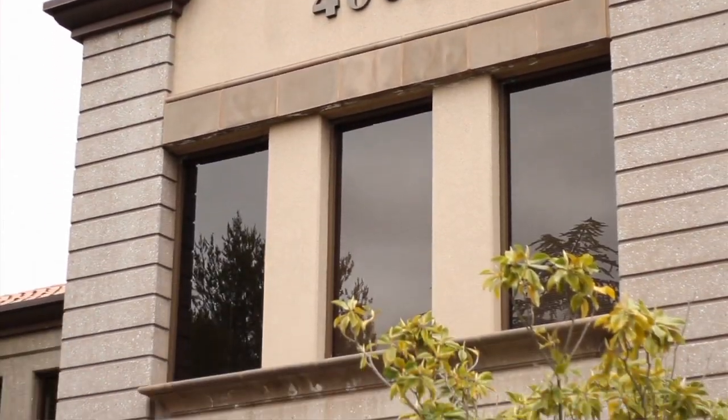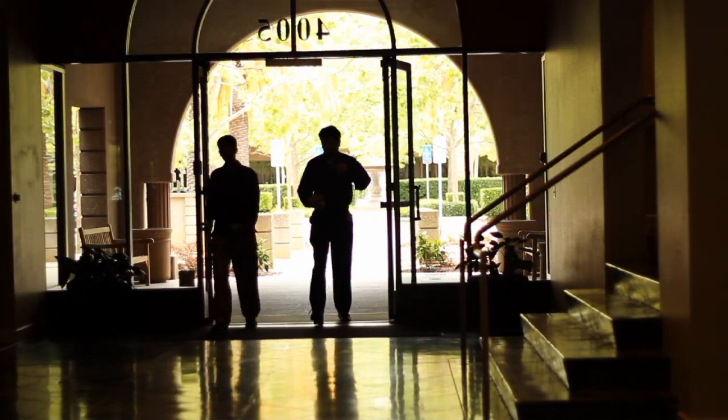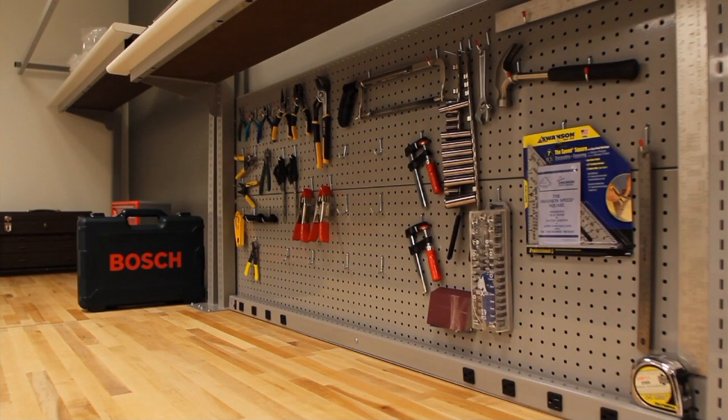Bosch is mainly an automotive supplier with close to 300,000 employees all over the world. And then there is the consumer goods division — washers and dryers and also power tools.